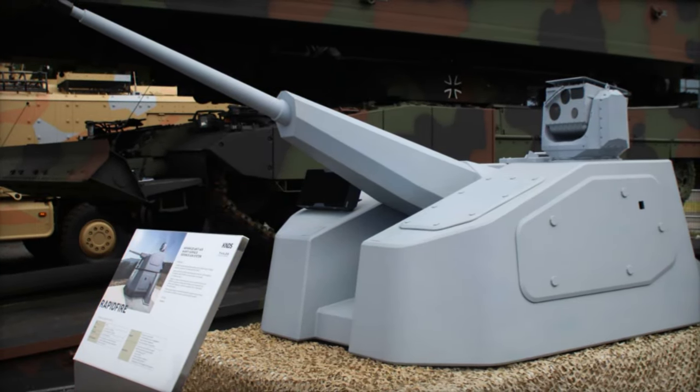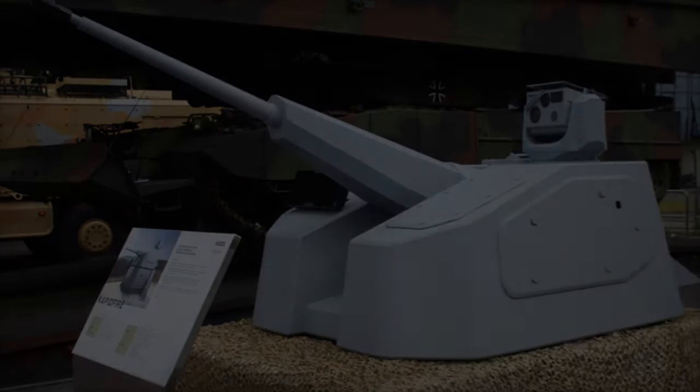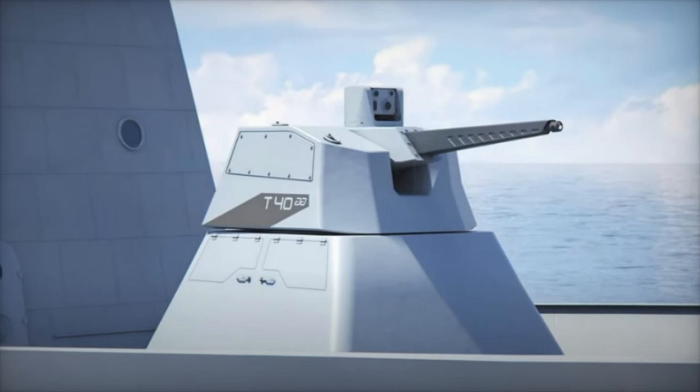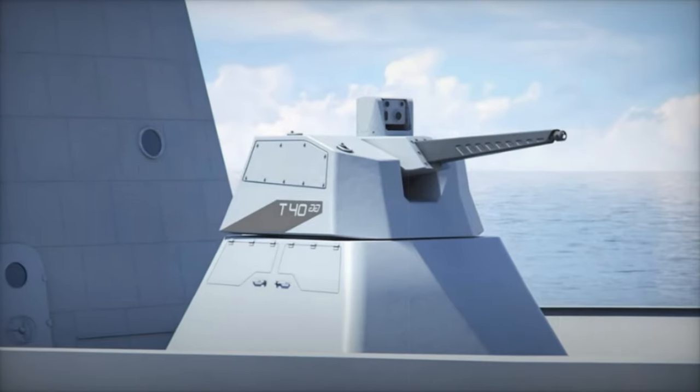With an operational range of up to 4,000 meters for aerial targets and 2,500 meters for surface threats, and a firing rate of 200 rounds per minute, the system delivers sustained, rapid firepower suitable for intense defensive scenarios.